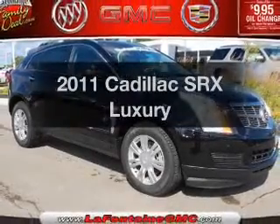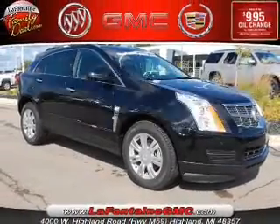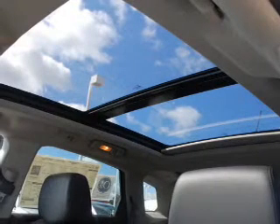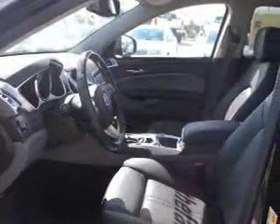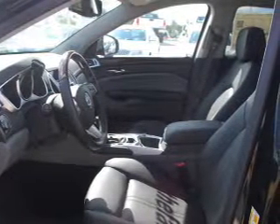Check out this 2011 Cadillac SRX. If you're looking for an automobile with great attributes, look no further. With a reliable six-cylinder engine connected to a smooth-shifting six-speed automatic transmission.